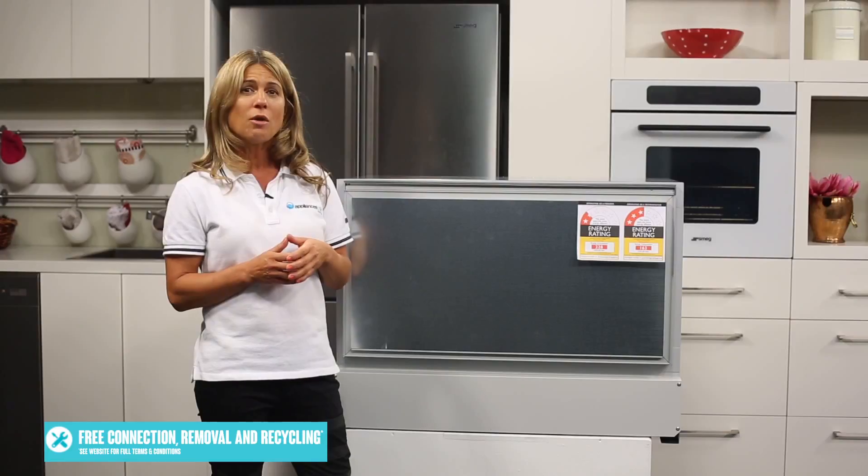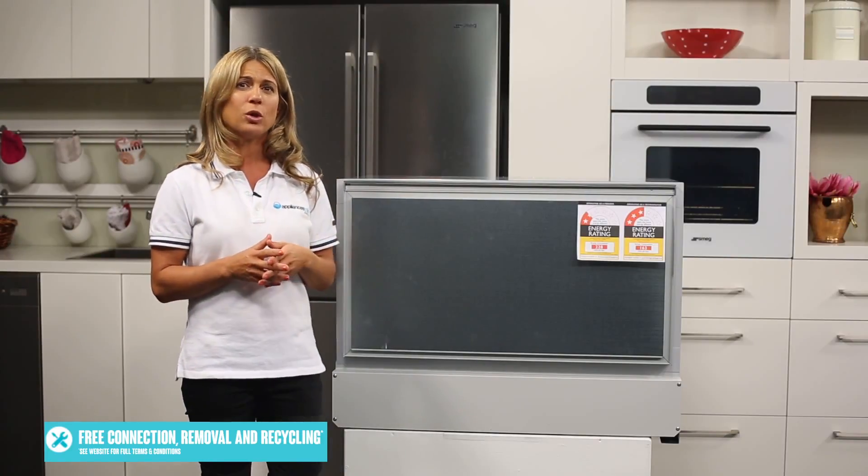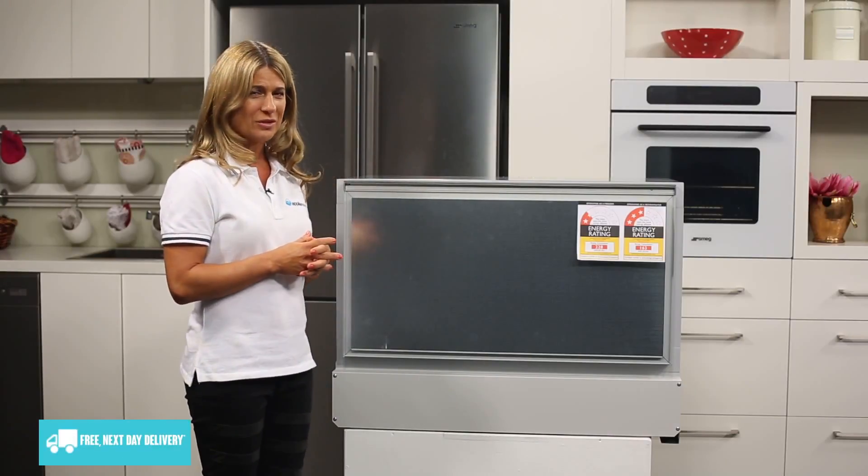Finally, there is a wine mode which is perfect for storing and presenting wine. It can be set at 12 degrees for long term storage, or for short term storage, 7 degrees for whites and 15 degrees for reds.